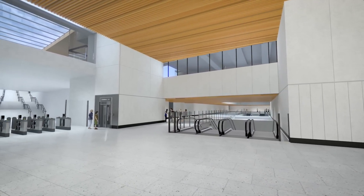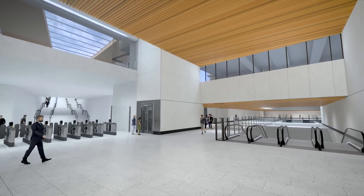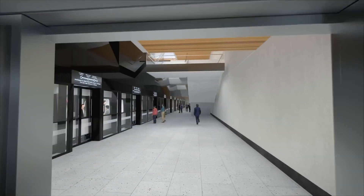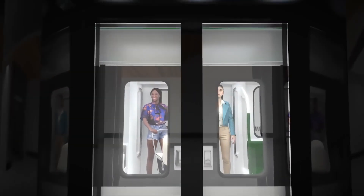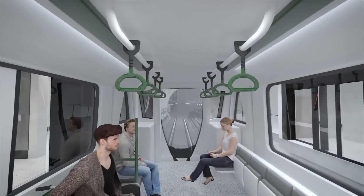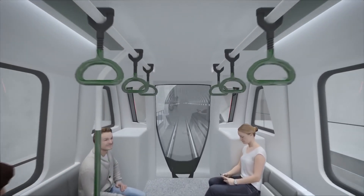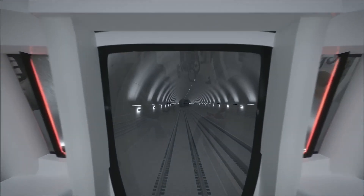Arriving at street level, passengers can choose to continue through to the Irish Rail platforms or enter into the Metrolink underground station below. Passengers arriving at the station will be able to connect between services at an interchange level below ground. The interchange will provide a combination of lifts and escalators for ease of access for passengers with reduced mobility. The Glasnevin station will prove a welcome addition to the neighbouring communities of Glasnevin and Phibsborough.